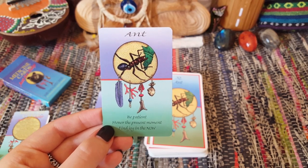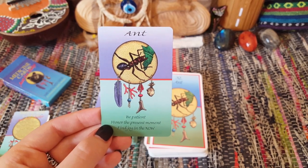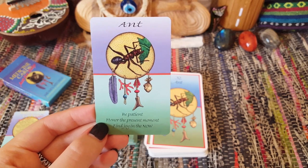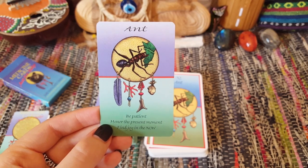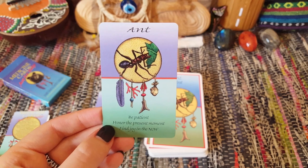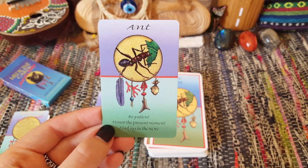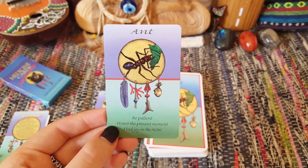I know this deck pretty much inside out. There are a few animals I'm less familiar with, just because they only ever come out when I'm reading for other people. But as a general whole I'm okay, and I obviously have a copy of the book if I ever need it. I do a lot of studies on animals on my own accord anyway, especially using anything by Ted Andrews, because I love him. Really, this deck is a novel edition and I can carry the animal messages in a really concise way.